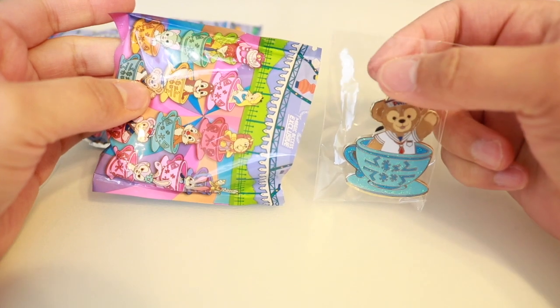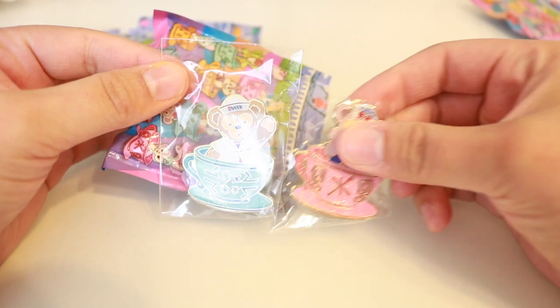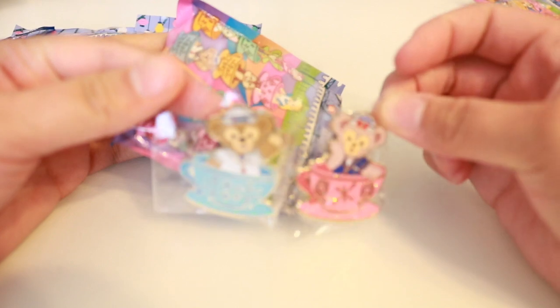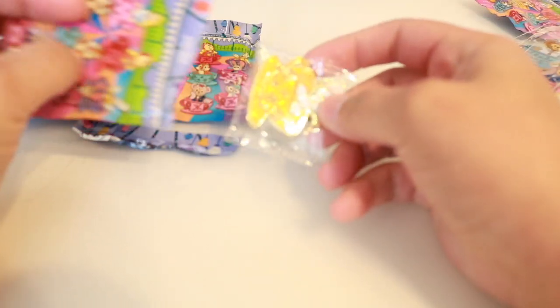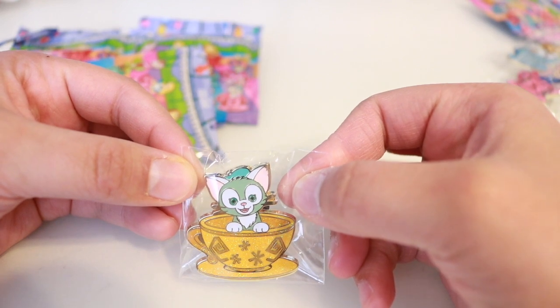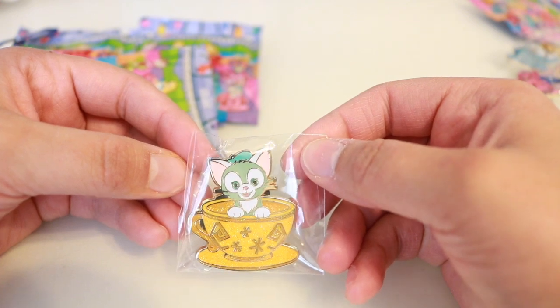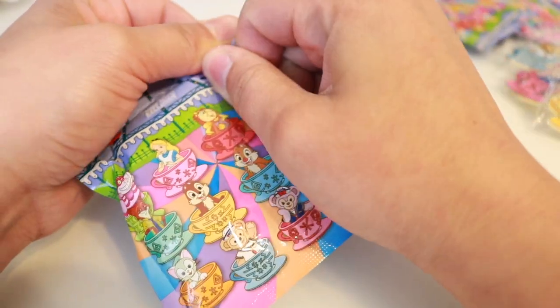Oh — we got Duffy! Was that Shelly? I think in the last one or is it Duffy again? Oh, that was Shelly and Duffy — so I got Shelly and Duffy! I'm super excited, I really really wanted these. Oh, that's so exciting! And I got one that I really really really wanted — he is so cute, I love love love this one. That was a good bag — so far we're doing really good!